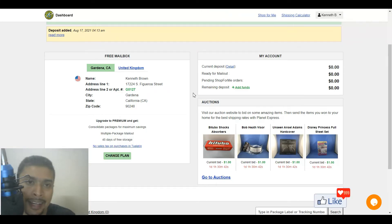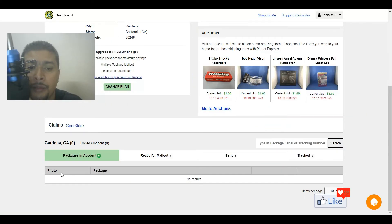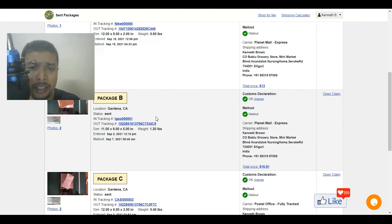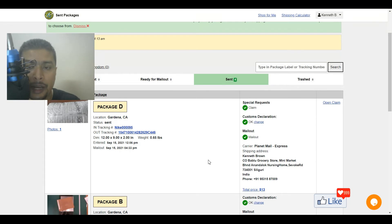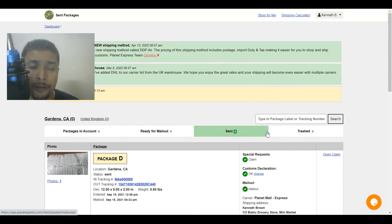Once you complete the purchase on Walmart within the stipulated time frame, you are going to get a notification from Planet Express that they have received a package for you from Walmart. You're going to see whatever packages they received — as you can see, I have received four packages in the past, named package A, B, C, D or whatever. Once they receive the package you'll get an option to put in your address where you need the package to go, your telephone number, and all other details. You can also add insurance to your package so if it's lost in transit you can get a claim.